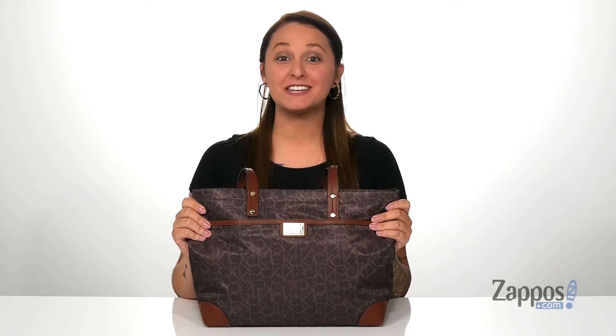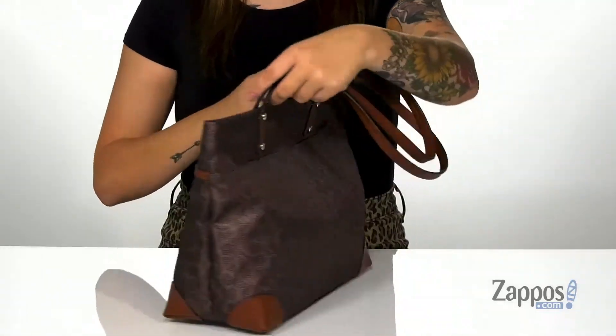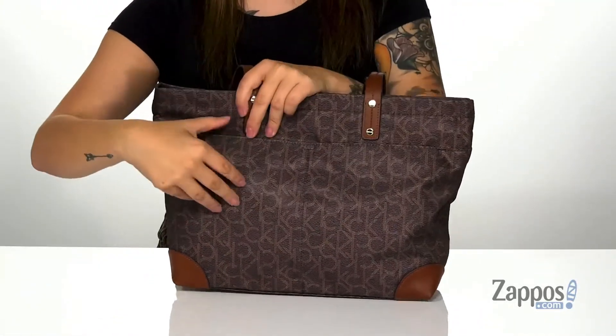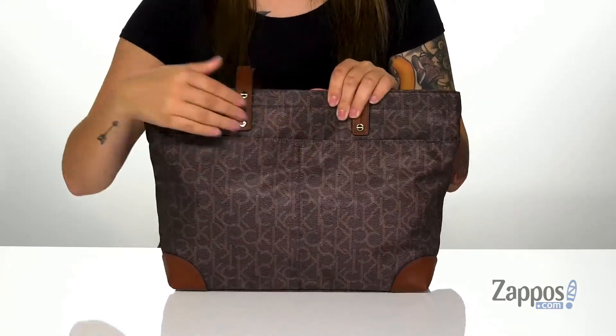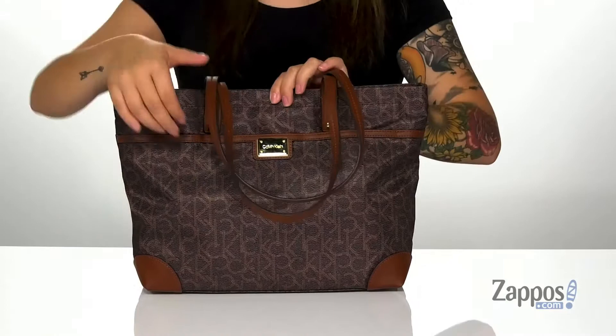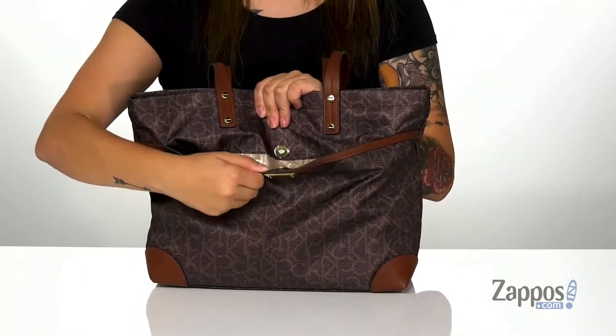Hey y'all, it's Katerina from Zappos and I'm going to show you this bag by Calvin Klein. This bag has a man-made exterior. On the back of it, there are two different slip pockets that are the same size and you can easily slip your phone or keys in either one and head out the door. On the front, there is another slip pocket with a magnetic snap closure.